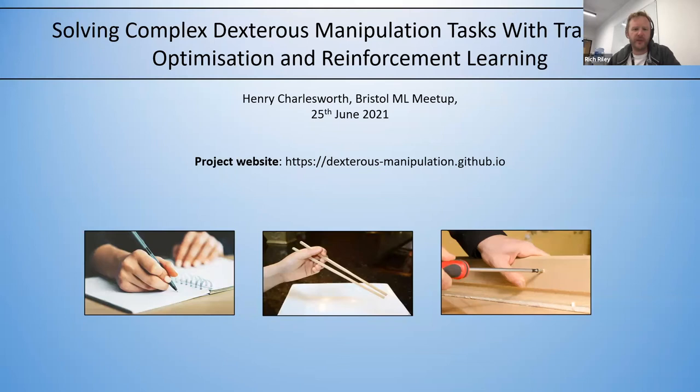Our speaker today is Henry Charlesworth, who's an ML scientist at Ralden Technologies in Bristol. His talk is entitled 'Solving Dexterous Manipulation Tasks with Trajectory Optimization and Reinforcement Learning'. Thanks very much, Rich, and thanks for inviting me to talk.